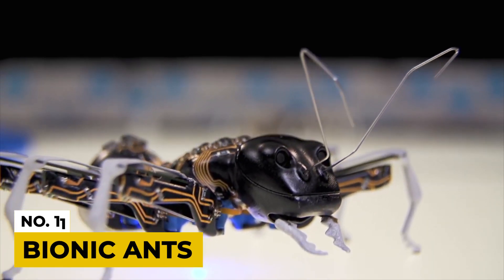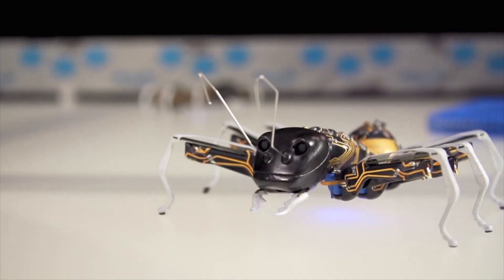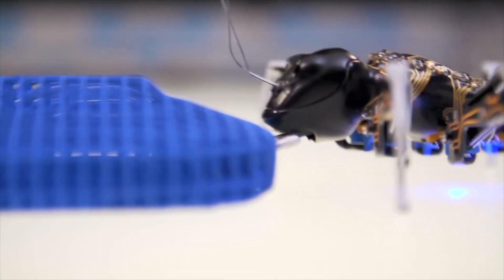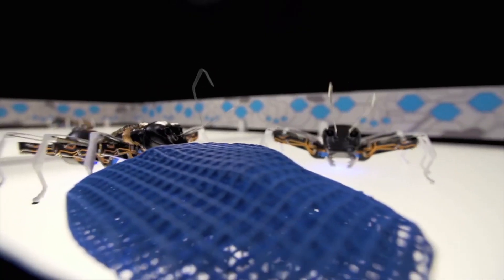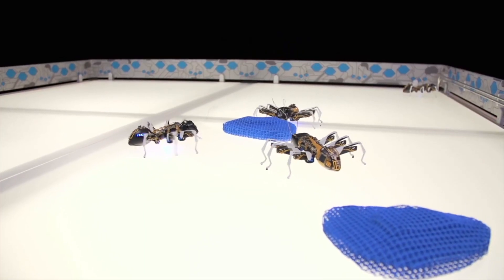Number 11: Bionic Ants. For the first time, the cooperative behavior of this robot is transformed into the world using complex control algorithms. The bionic ants work together under clear rules like other ants and coordinate their actions and movements. They perfectly demonstrate how individual components can solve a complex task together. They are autonomous and can work as an overall network system.